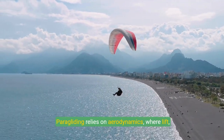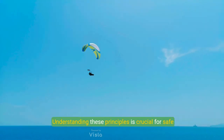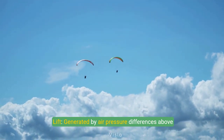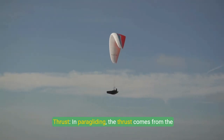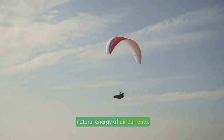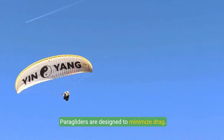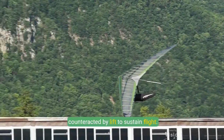Paragliding relies on aerodynamics, where lift, thrust, drag, and gravity interact. Lift is generated by air pressure differences above and below the wing, and the wing's design maximizes it. In paragliding, thrust comes from the pilot's forward motion during takeoff and the natural energy of air currents. Drag is resistance created by the wing and pilot, and paragliders are designed to minimize it. Gravity pulls the pilot down and is counteracted by lift to sustain flight.